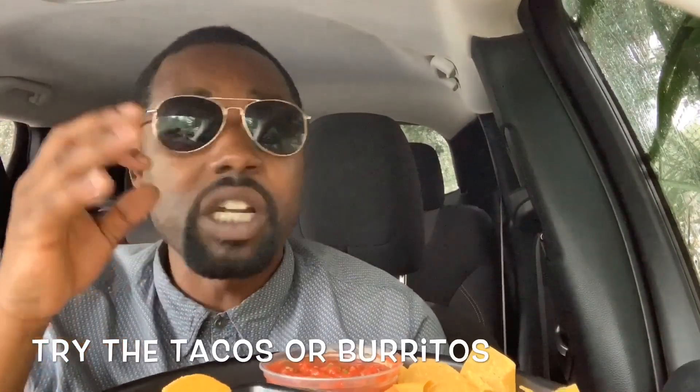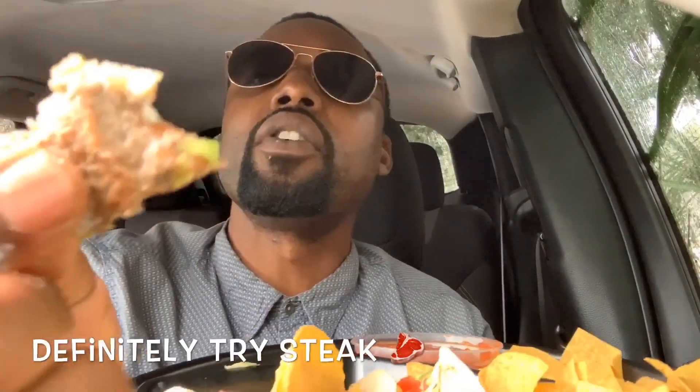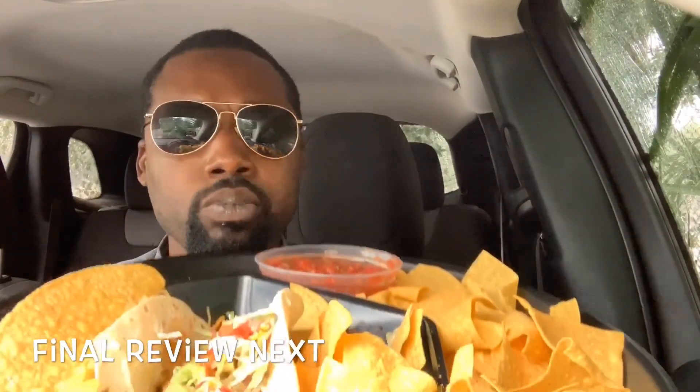I definitely recommend going to Tijuana Flats — they had a lot of stuff on their menu. This is a go-to, definitely. I would say try the tacos to start, or chimichangas — they had burritos too but I'm not really a big burrito fan. But these tacos and this steak, oh my god, the flavor on these little pieces of steak is so so good.